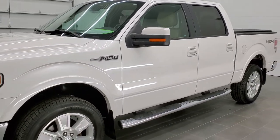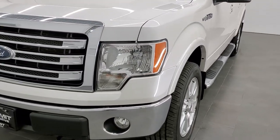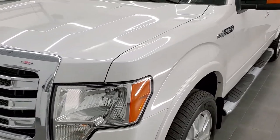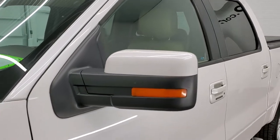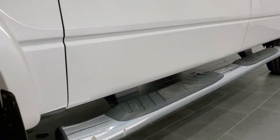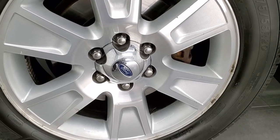White platinum tri-coat metallic is the color and we shoot all of our videos in 1080p 60 frames per second, so if you have HD capabilities on your computer, tablet, or smartphone, turn them on right now — it is definitely your best way to check out the quality and condition of the truck before seeing it in person. In the upper right hand part of your screen is a link to our website — click that and check us out there.